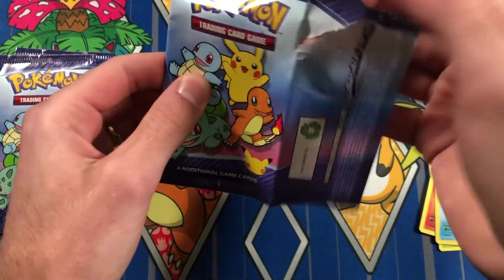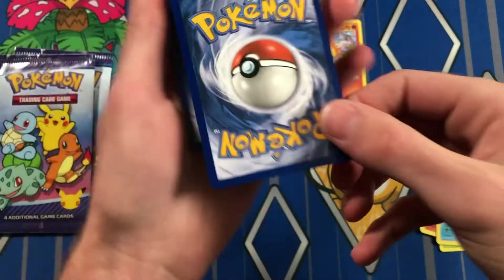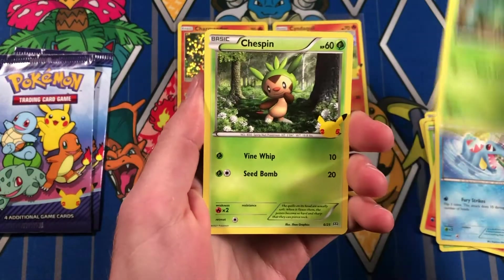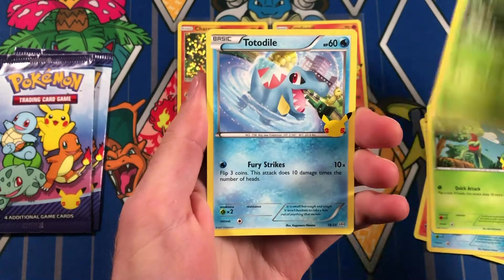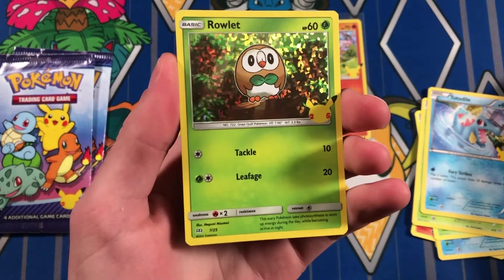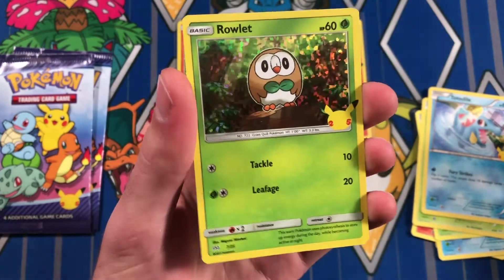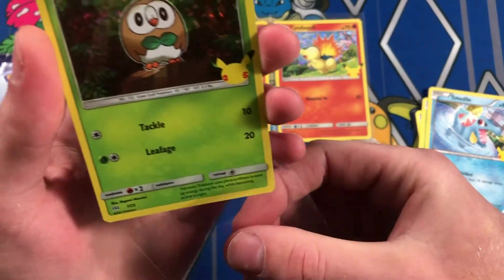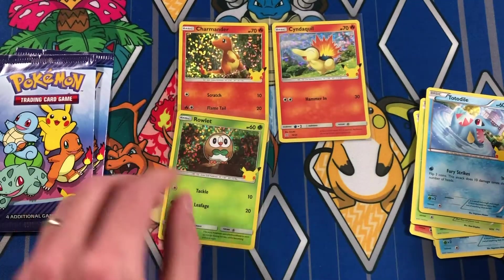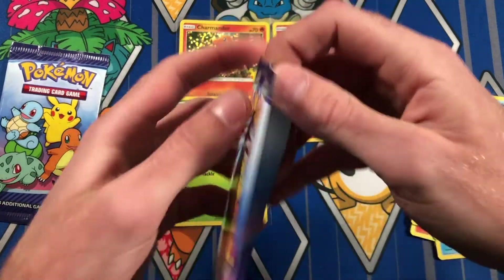Haven't seen a lot of first-gen non-holos, so maybe we can get something going here. Trico, Chespin, Totodile, and Rowlet. Alright. Not my fave — I'm not a big Rowlet guy, but that's still dope. We got a Grass-type to add to the mix. I'm stoked on that Charmander. Next pack.